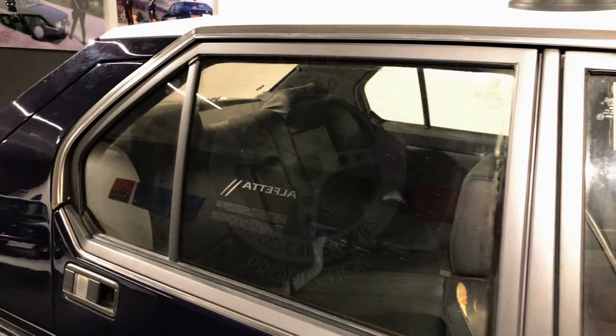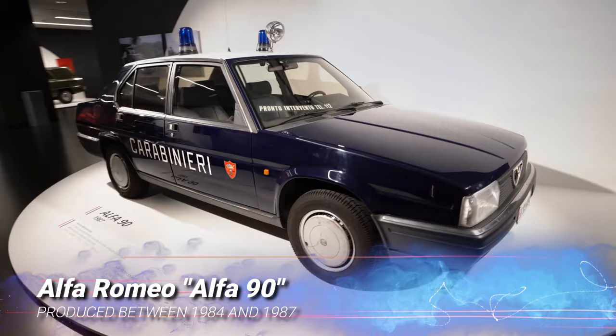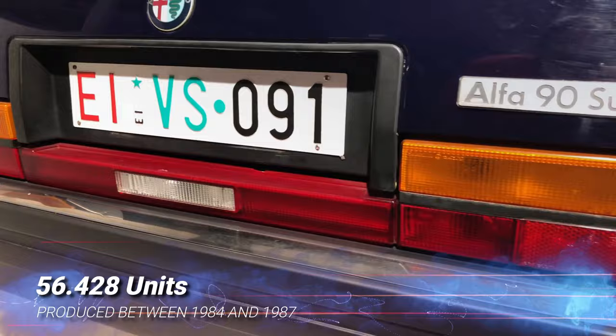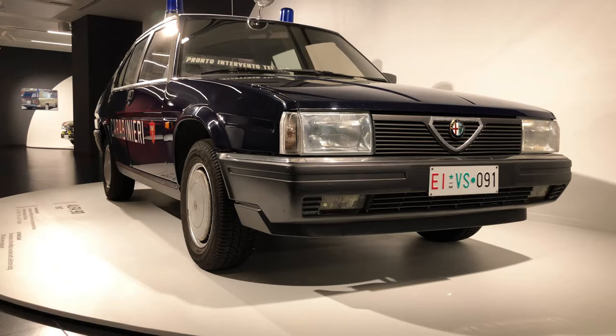You could be forgiven for not knowing the Alfa 90 ever existed, given it's been in production for just four years, between 1984 and 1987. Over that short period, less than 60,000 examples left the Arese production line, and the vast majority stayed well within Italy's borders.